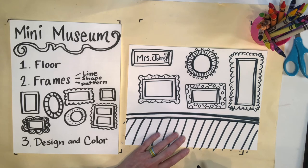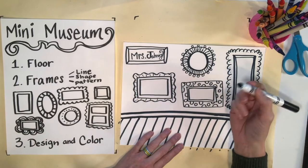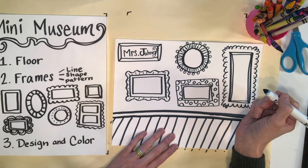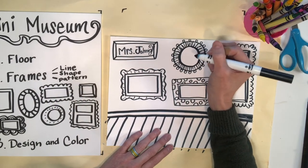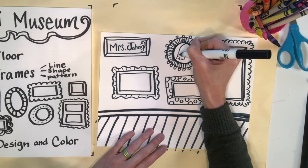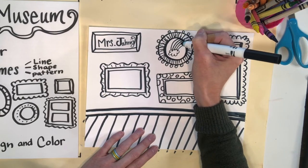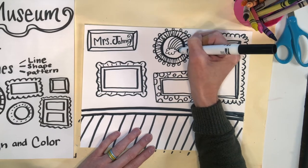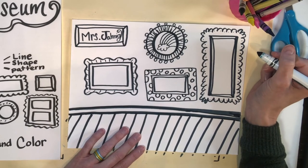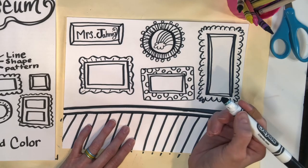Now that my frames are finished, I want to think about how I can choose a theme or subject matter to show unity within my artworks. For my gallery, I want to focus on nature because I really enjoy being outside. So my first frame, I might draw a rainbow. Another activity I love is hiking outside on the hills of Tennessee. I also love the beach and enjoy going to the city. Draw pictures that you would want to show off in your own art gallery.